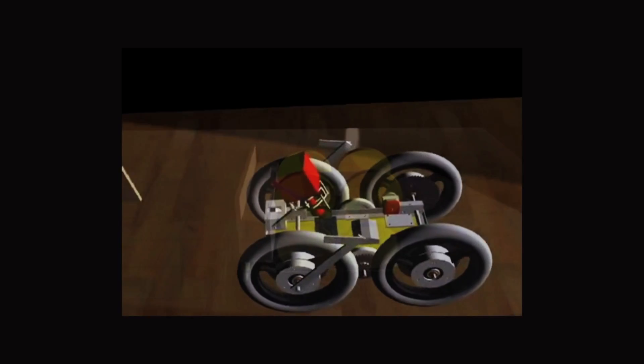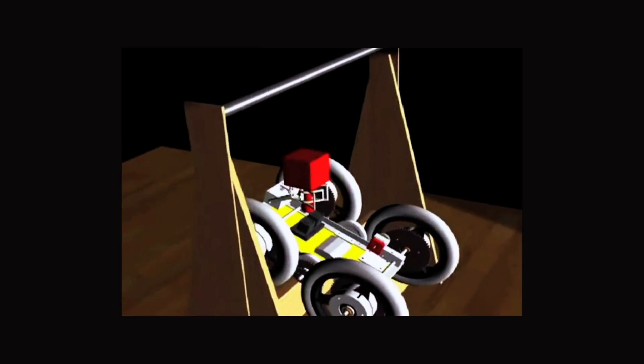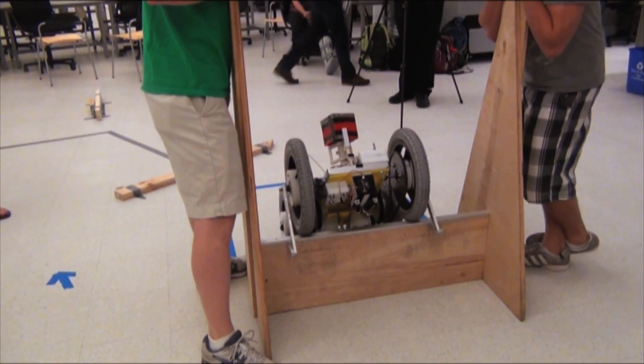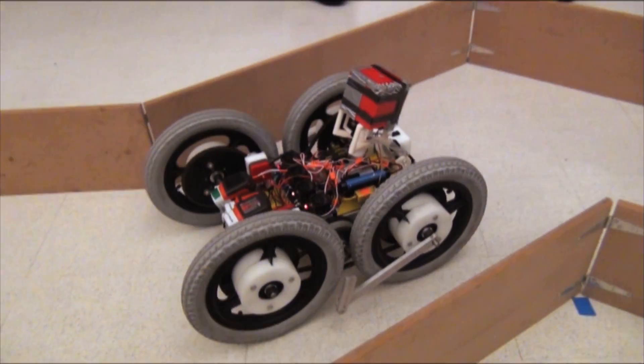This is a search-and-rescue robot based around a class I took last semester called mechanical design. The goal was to make a robot that could basically perform an obstacle course that includes a wall you have to traverse and a medical kit you have to pick up.